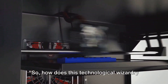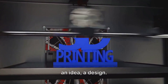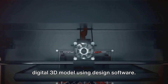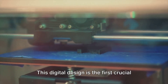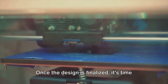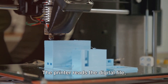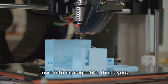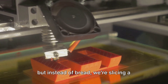So how does this technological wizardry work? It all begins with a concept, an idea, a design. This design is then translated into a digital 3D model using design software — picture a virtual blueprint, a map for the printer to follow. This digital design is the first crucial step in the 3D printing process. Once the design is finalized, the 3D printer takes over, reading the digital file, interpreting the design, and breaking it down into manageable thin layers.